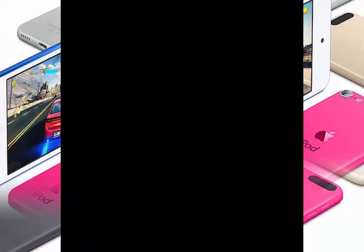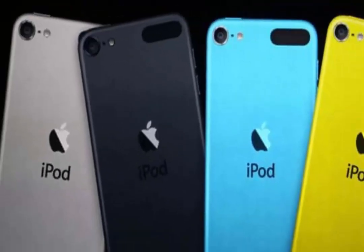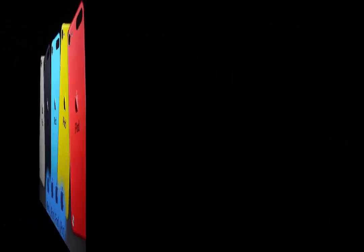Third-party resellers, including Amazon and B&H Photo Video, still have inventory available, with the best iPod prices at press time starting at $189.99.